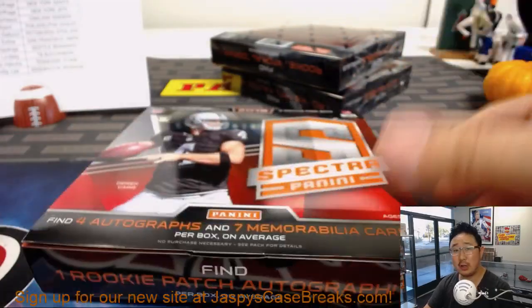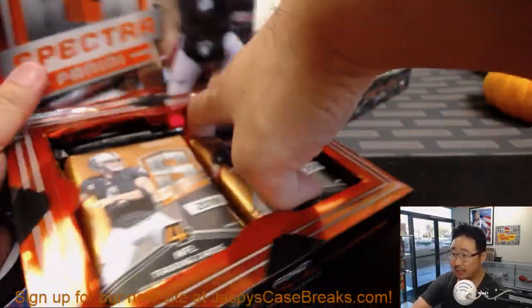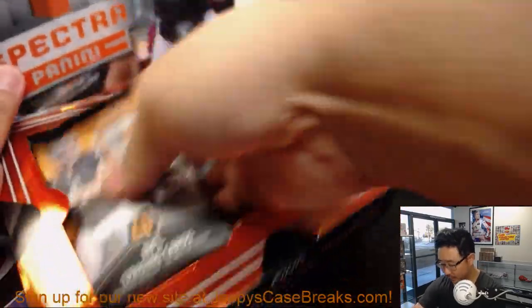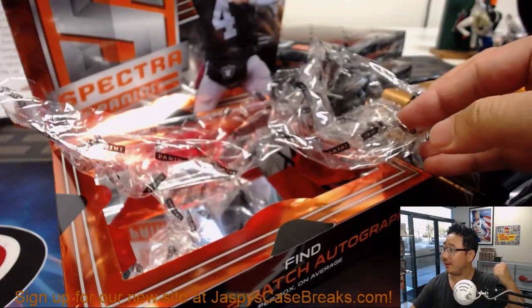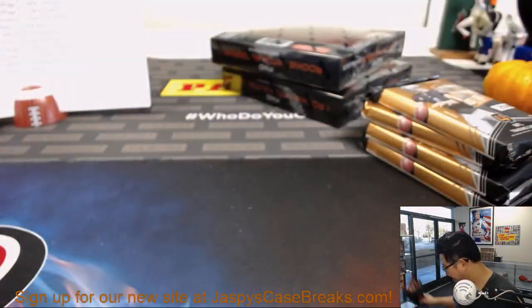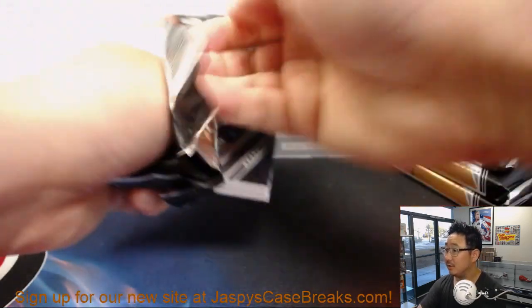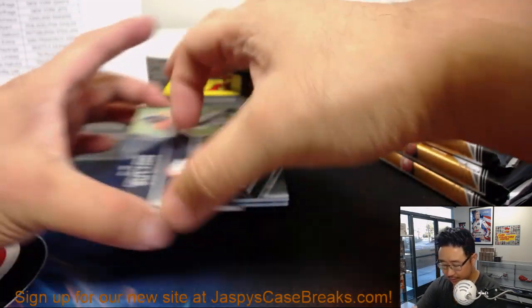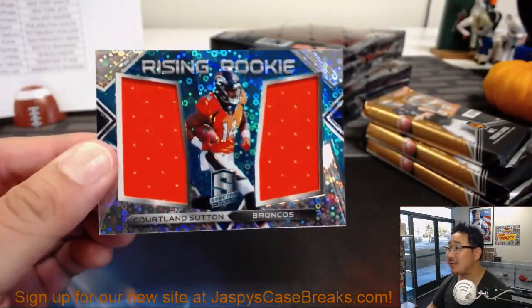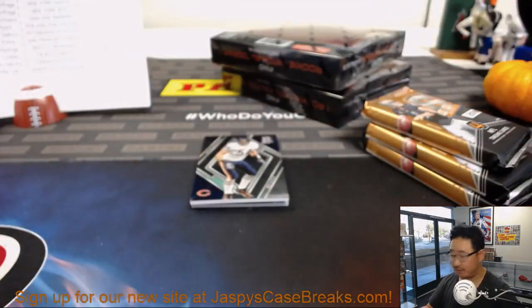Jazbeescasebreaks.com. Those four boxes are sitting right there behind me right where my thumb's pointing. Behind Erlacher is Cortland Sutton, Rising Rookie dual relic, 31 out of 99 — more for Steve Freese and the Broncos. Oppo Joe Mojo.